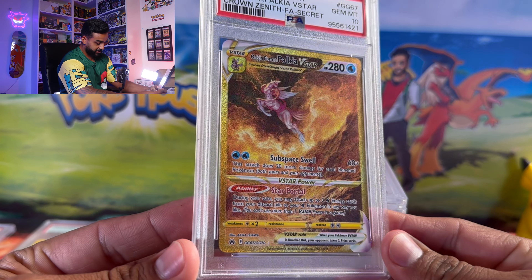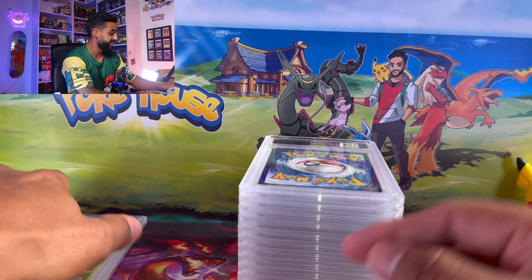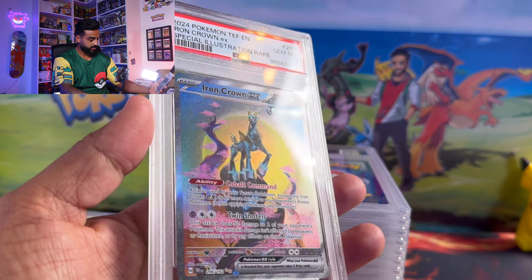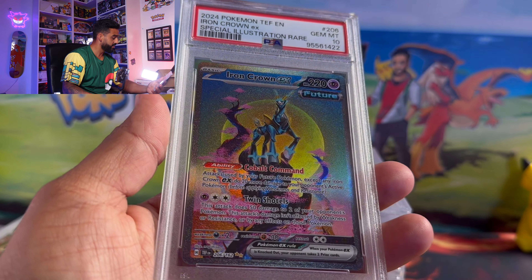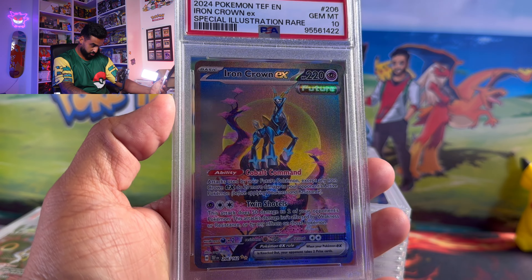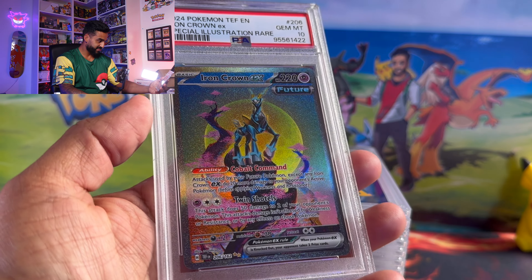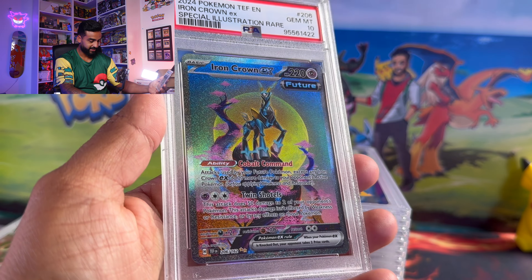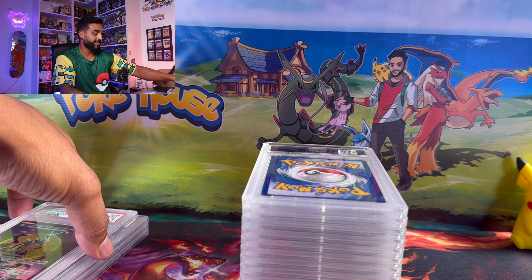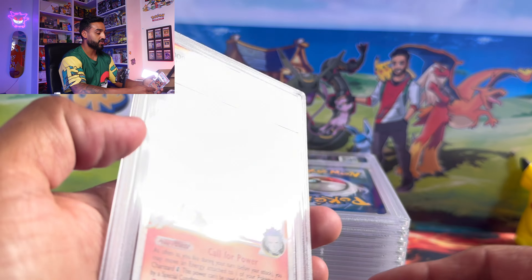We got a Palkia V-Star gold, all blinged out, PSA 10. These are probably out of the order I submitted them in. We got an Iron Crown special illustration rare — beautiful card with those pink Japanese trees in the background. We're gonna keep going until we find that one card I'm talking about.